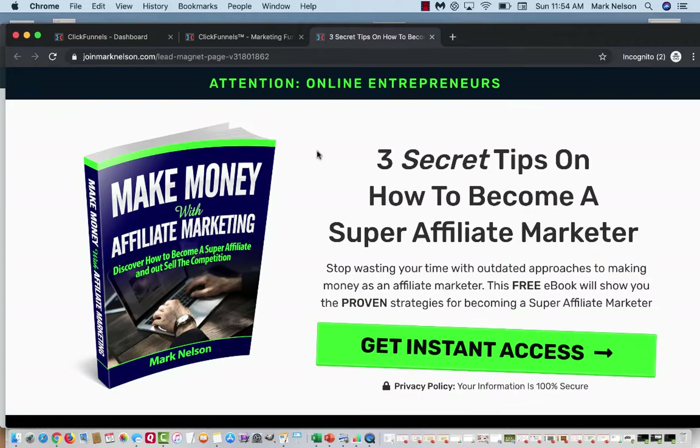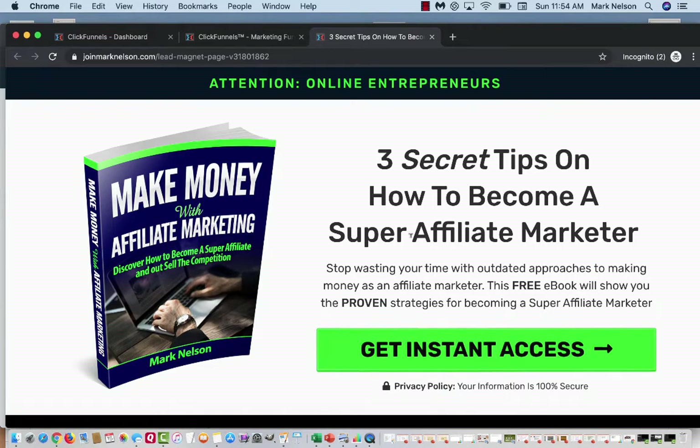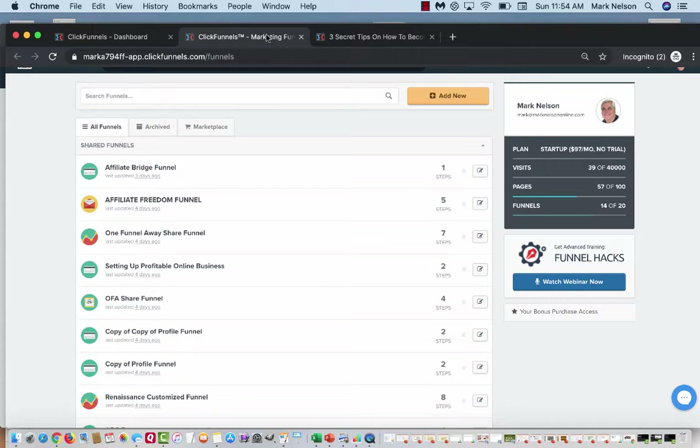Here's one of my funnels — that's actually a pop-up, but this is my funnel on my profile: 'Three Secret Tips on How to Become a Super Affiliate Marketer.' They click on that, it goes to a place where I collect their information, and then it goes to a thank-you page. Let me show you how easy this is to do.